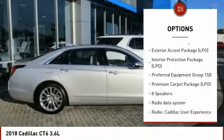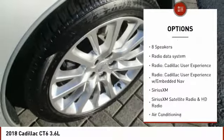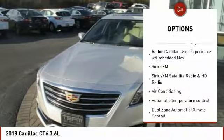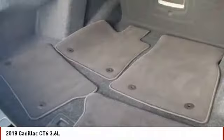Traction control, heated seats, power passenger seat, navigation system, all-wheel drive, Bose sound system, air conditioning, Bluetooth, leather-wrapped steering wheel, dual airbags.